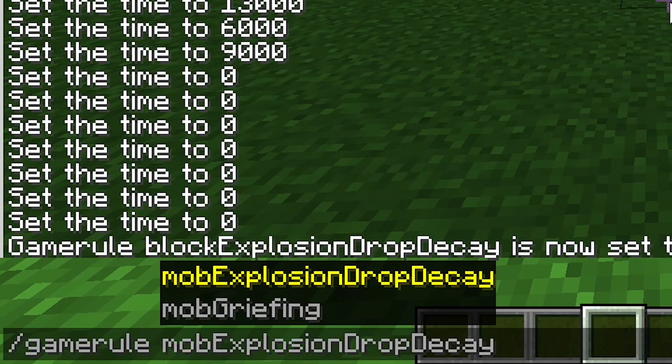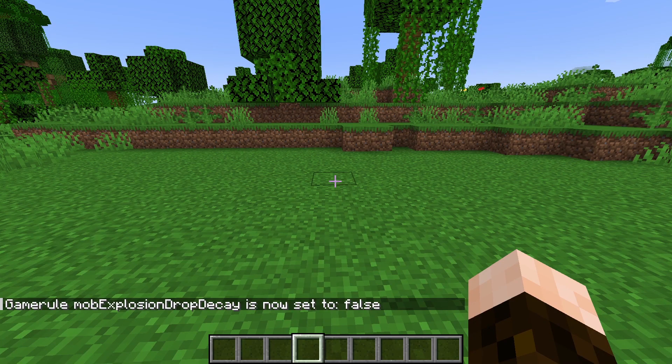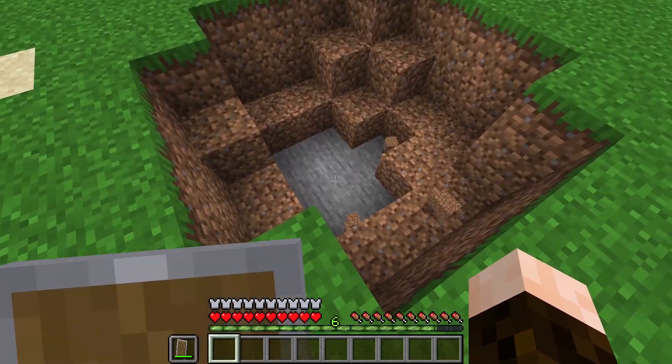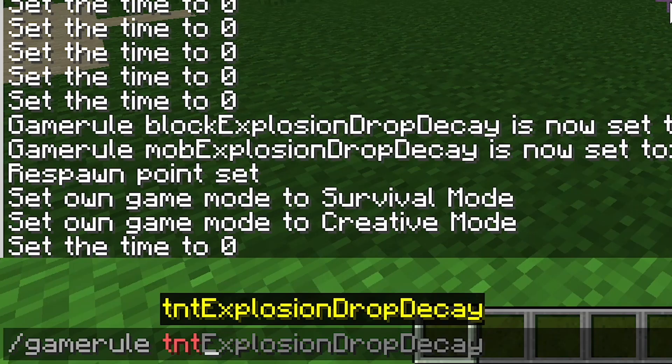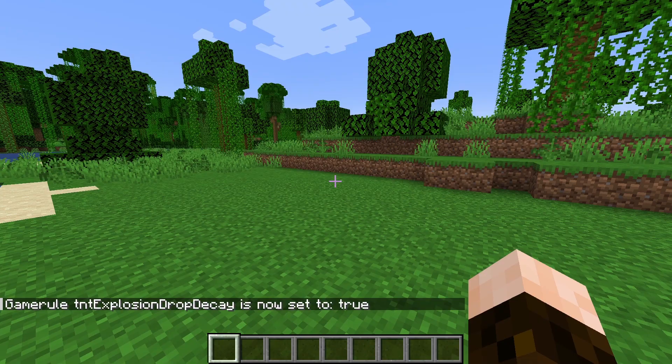The second game rule is mobExplosionDropDecay, also set to true by default. If we set this one to false, all the blocks will drop specifically from mob explosions, like the creeper. And finally, we have the tntExplosionDropDecay game rule. This one is actually the other way around — it's set to false by default, so currently in the game all blocks do actually drop from TNT explosions and nothing is lost. But if we set that to true, that will no longer be the case.